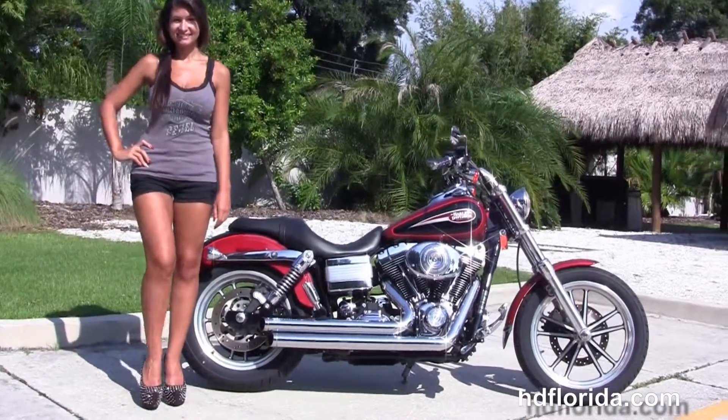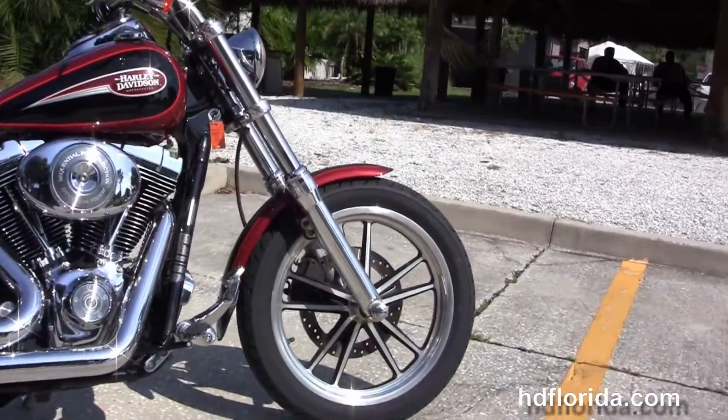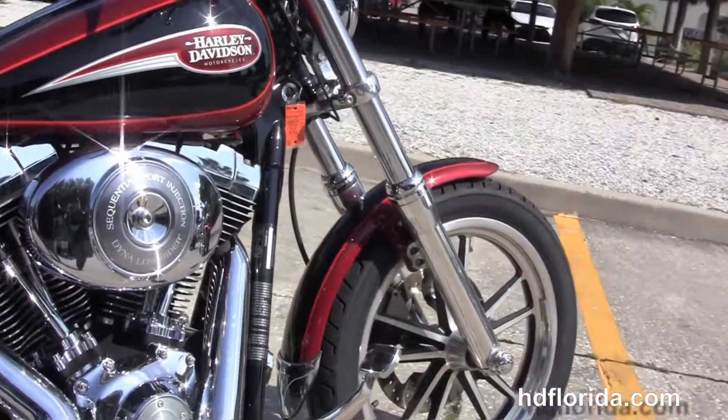This Lowrider starts out front with the single disc brakes and the split five-spoke contrasting cast alloy wheels. We have the polished front forks and moving back to the upgraded forward controls with the upgraded pegs.